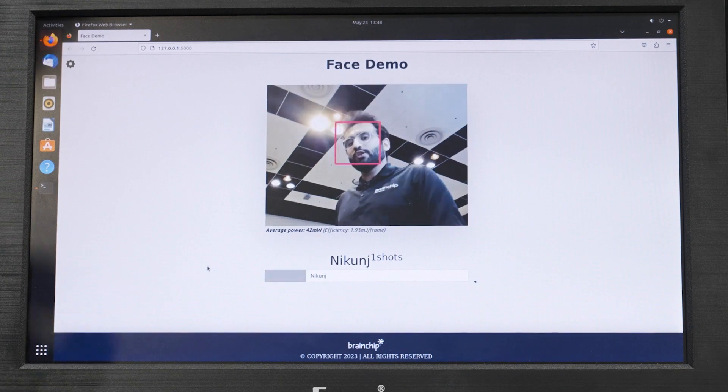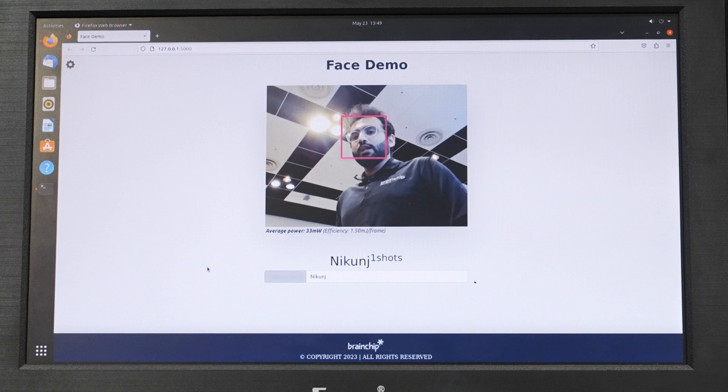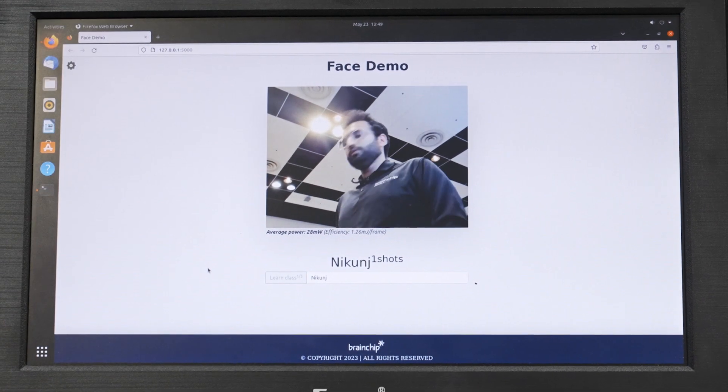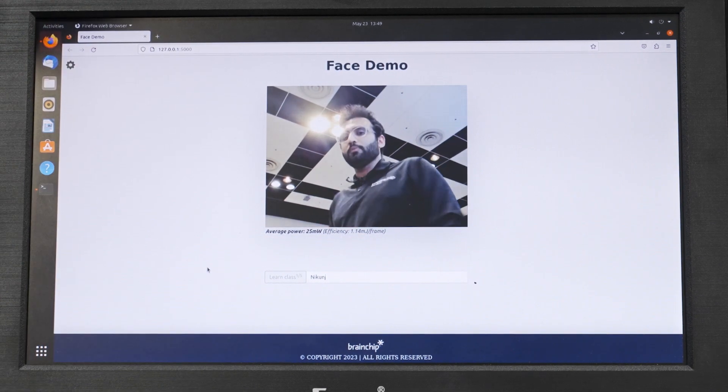With just one shot, it was that easy to learn myself, and whenever it sees my face, it'll be able to classify — hey, this is Nikunj. If you have another person here, we'll be able to learn them, and now the model can distinguish between myself and the other person as well.